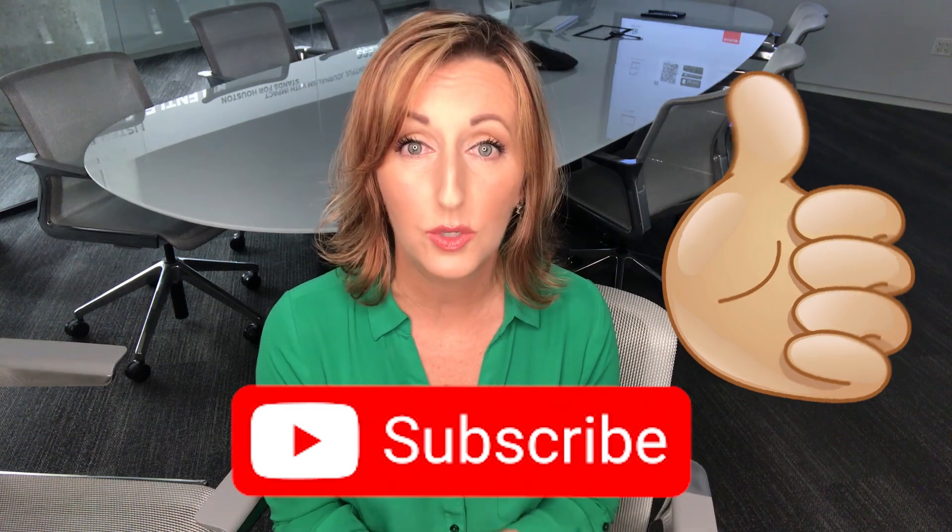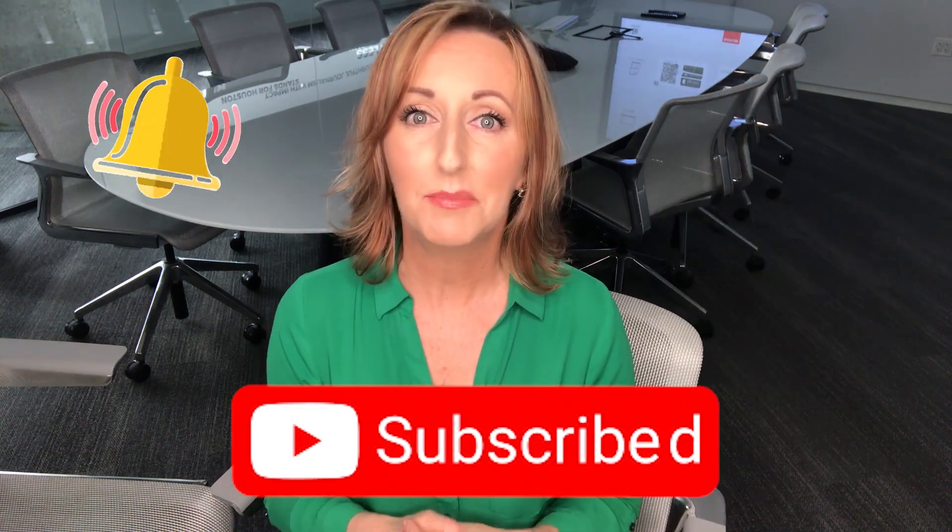Post your comments down below and throw me some questions — I will do my best to give you the answers. While you're down there, give me a thumbs up on this video. Don't forget to subscribe to our YouTube channel and ring my bell so you know the next time we post a video. I'm getting the jitters! Bye, thank you.